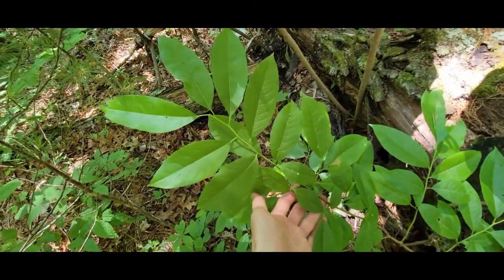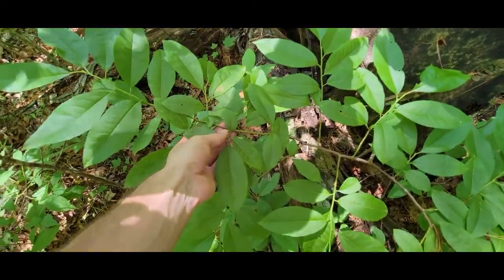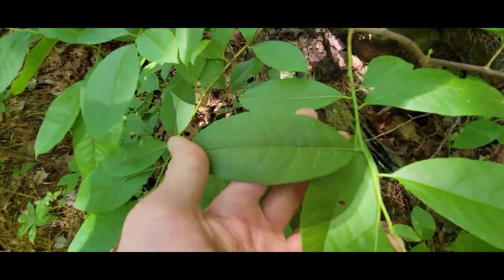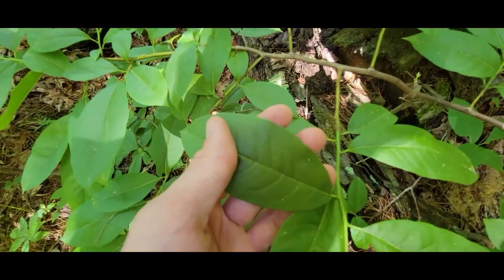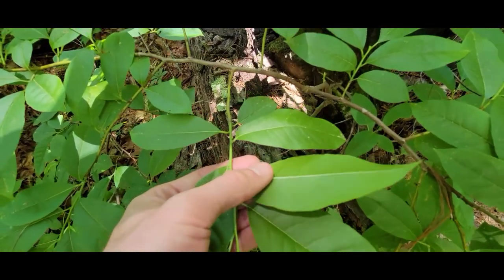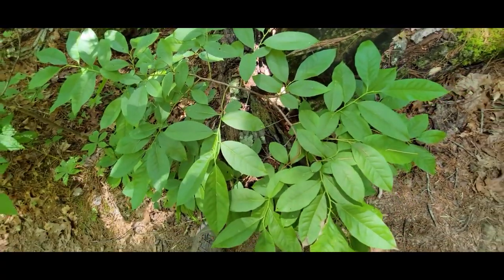It makes these big long racemes of flowers that sort of look like a blueberry, but they're all in a straight line. So it's kind of an odd floral structure. You got those tiny little serrate margins on there. And then the underside usually is about the same — it's got some small hairs on the midrib. These can get upwards of 60 feet tall.